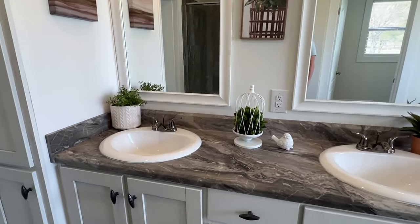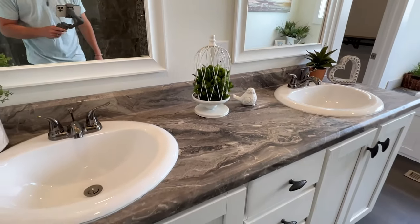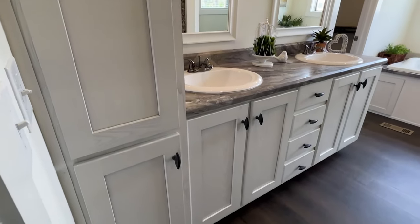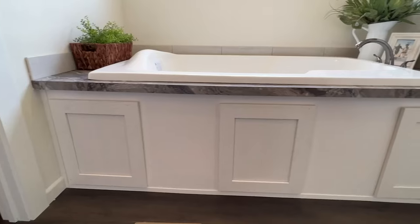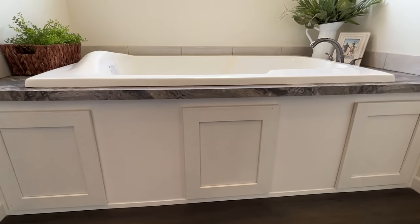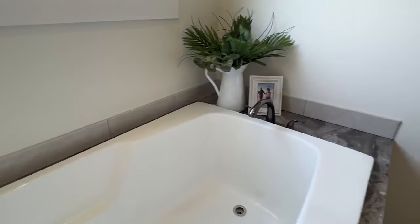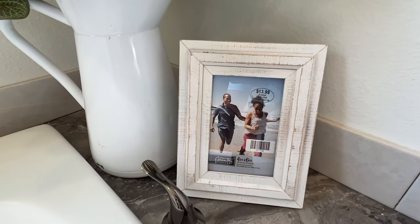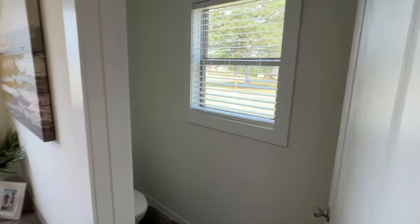Oh wow! So we've got two sinks in here, we've got the same rolled edge countertop, cabinets — I love the light fixtures in this bathroom. Look at the drawers and the cabinets right here, that's great. I like how they did the tub — it kind of caught my eye when I walked in. Super cool. Plus you've got the frosted window right here for privacy that's still gonna bring in that light.